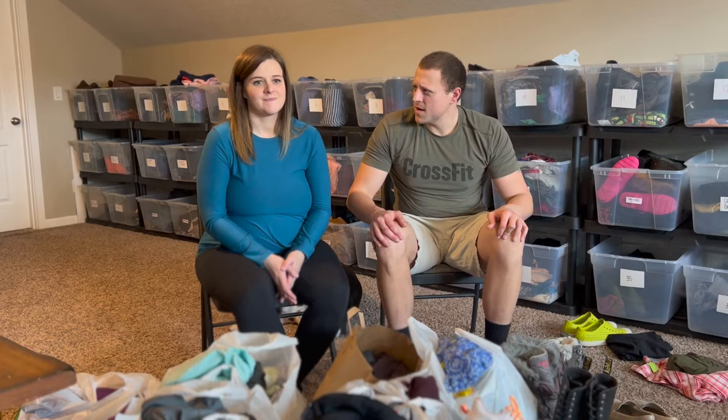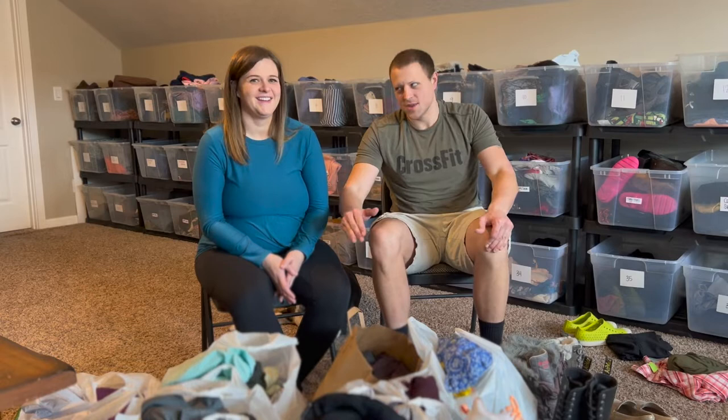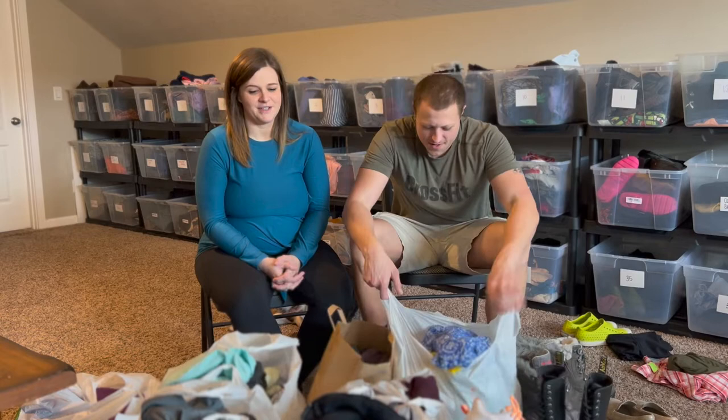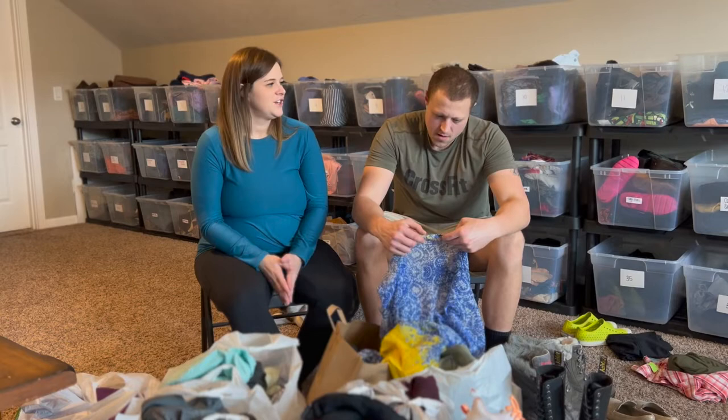After that we went straight to the other thrift store, and this is where we really started to hit our stride. This is where I came into my own as a thrifter. I still missed some things, but Sarah was able to back me up in the fourth quarter and get us the win. We ended up going to this thrift store twice, so I'm not sure which items came from which trip.